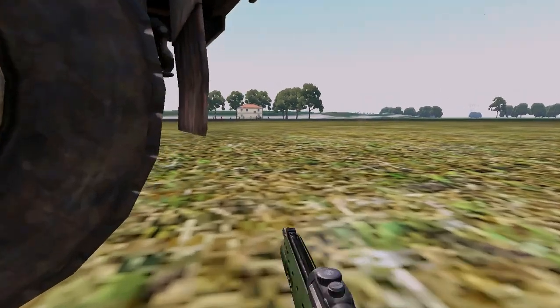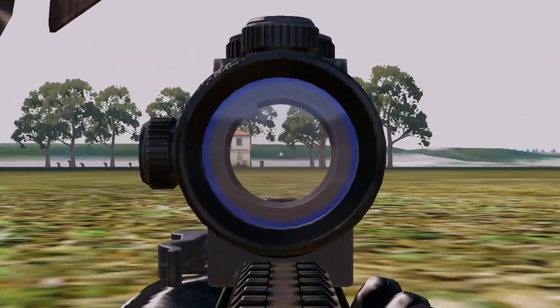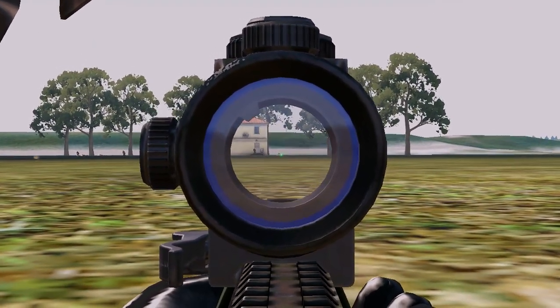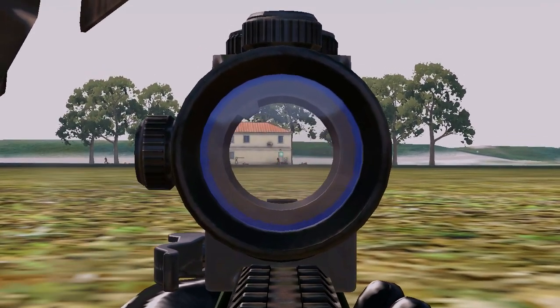Enemies spotted! Smoked! 200 meters back! Ma'am! 200 meters back! 18 soldiers! 200 meters right!